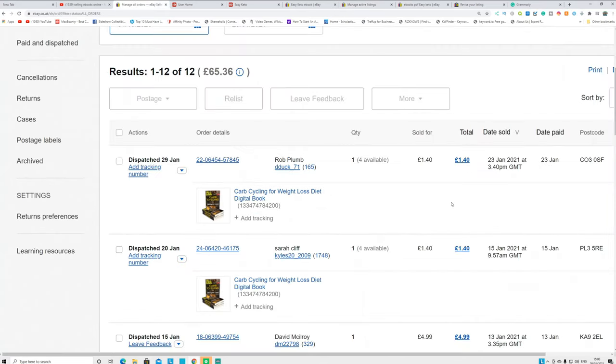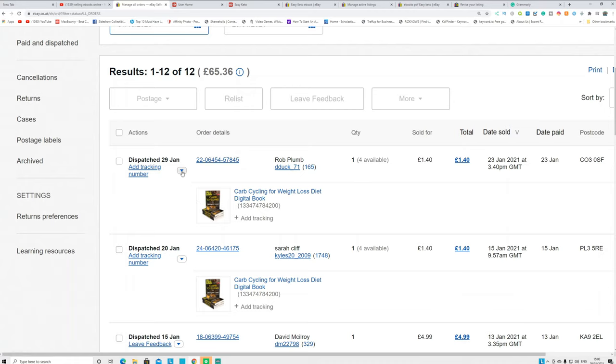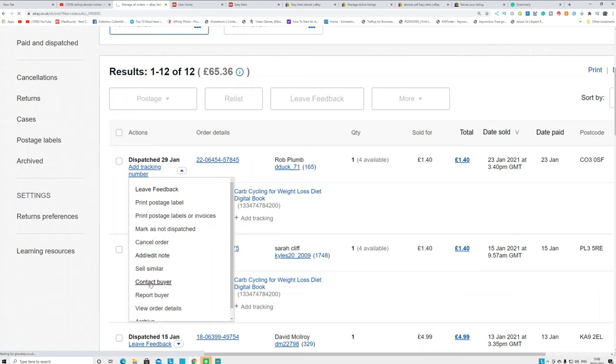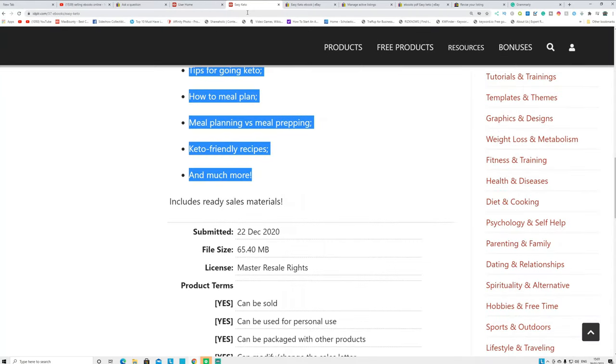After you get orders, go to your orders page, click 'Contact the buyer,' and send them a message asking them to provide their email address for ebook delivery. They will send their email via PayPal. Then go to your actual email account — the one used to create your eBay account — and send the ebook to them directly. It's simple and easy.